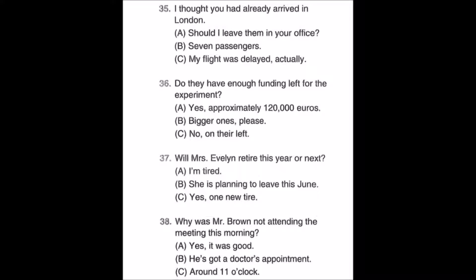Number thirty-five: I thought you had already arrived in London. A: Should I leave them in your office? B: Seven passengers. C: My flight was delayed, actually.